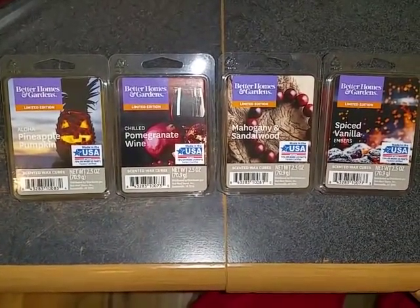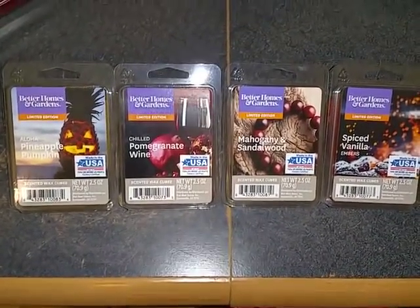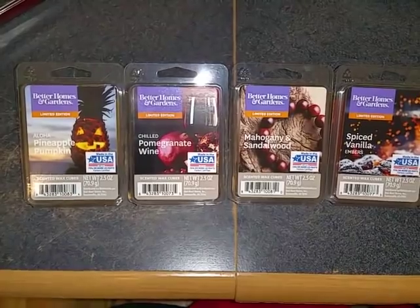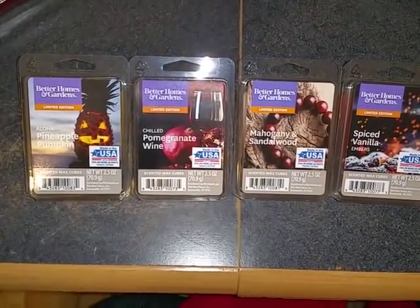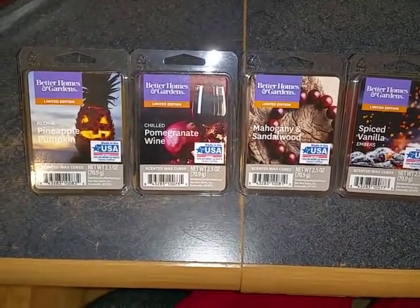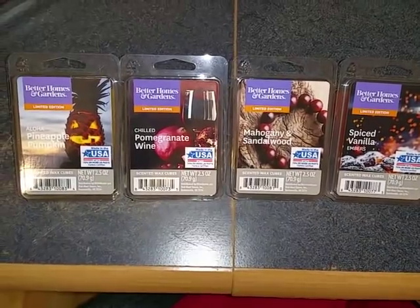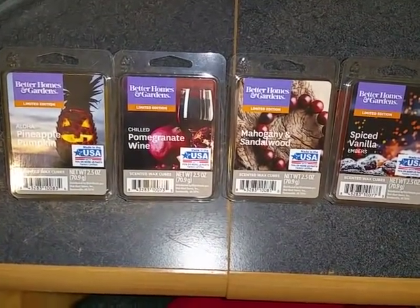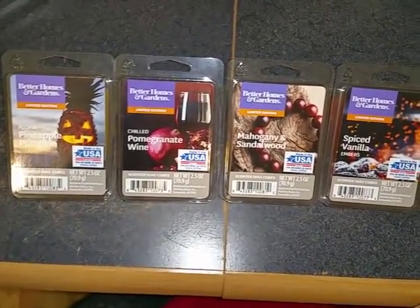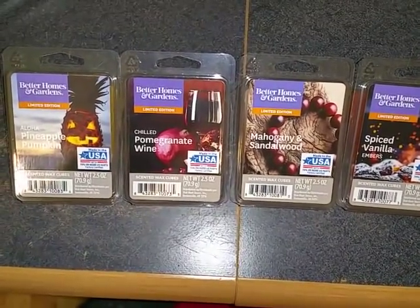Hi everyone, this is a review of four of the Better Homes and Gardens new fall 2018 wax melt scents from Walmart. They are slowly trickling into Walmarts, so that's why I'm only reviewing four of them. I did a review of most of the other ones a couple of weeks ago, so that was part one of two. This is part two of two, and there are still a couple of scents I still haven't found.